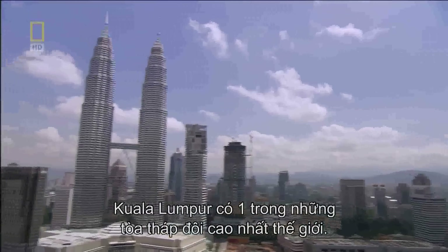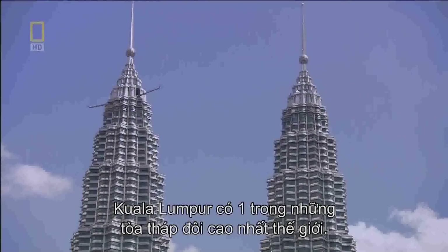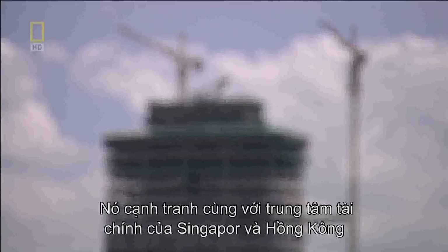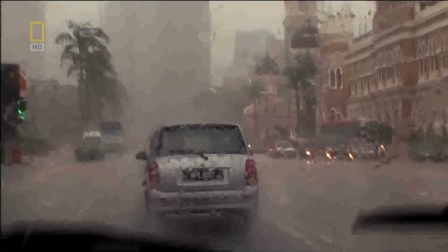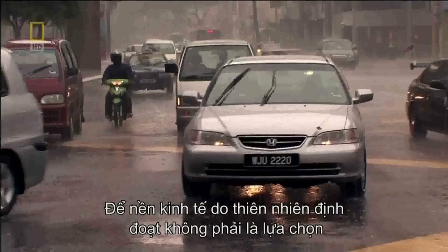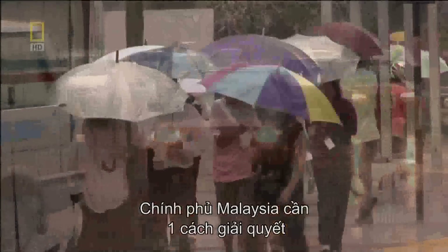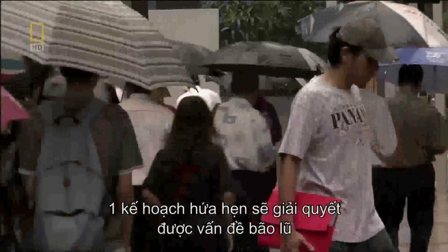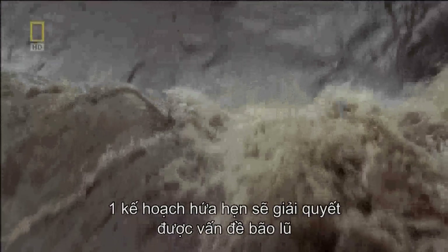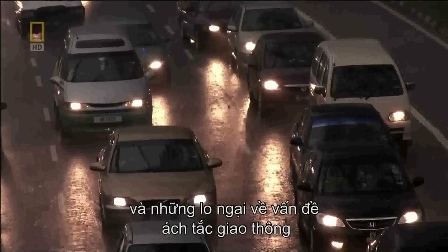Ever since Kuala Lumpur put itself on the map by building the world's highest twin towers, it's been racing to compete with the financial hubs of nearby Singapore and Hong Kong. Leaving its economy at the mercy of nature isn't an option — the Malaysian government desperately needs a solution. The winning proposal is a radical one.